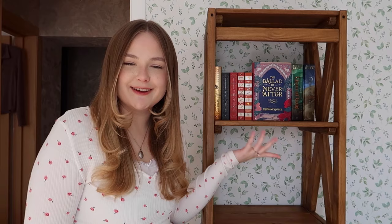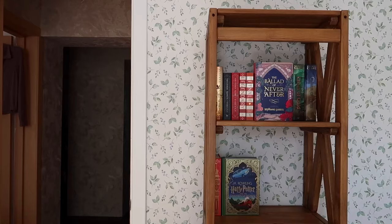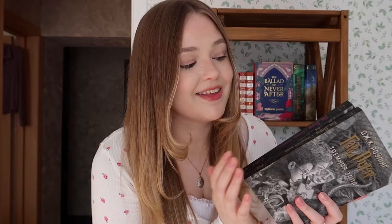Let's do the Stephanie Garber books first. I still can't get my hands on Caraval! I also have these — the color scheme kind of works. Wait, what about Fourth Wing? Until I get my English copies of Fourth Wing and Iron Flame, this will do. I want the second shelf to be either my Sarah J. Maas shelf or my Harry Potter shelf.